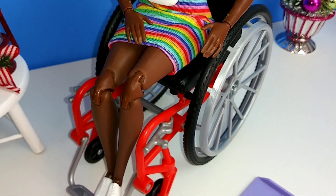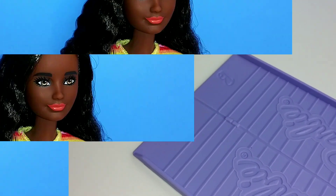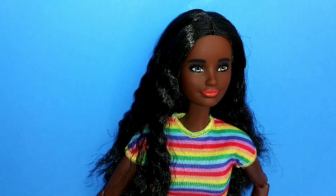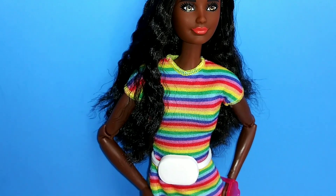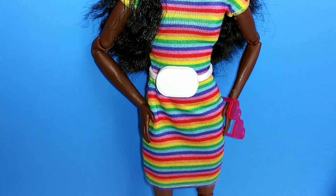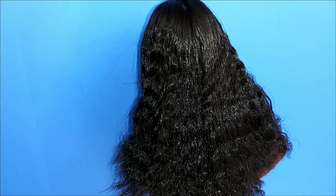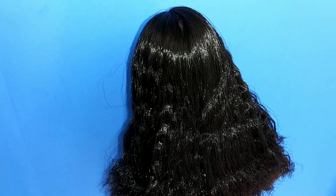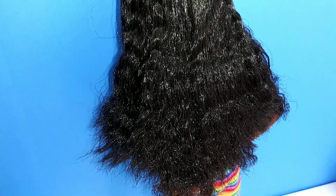So here she is in her outfit and she also comes with a wheelchair. As you can see, she has a really adorable face. She kind of reminds me of more of a teen, so she definitely will be that in my doll stories. But she is very pretty and I absolutely love her hair.